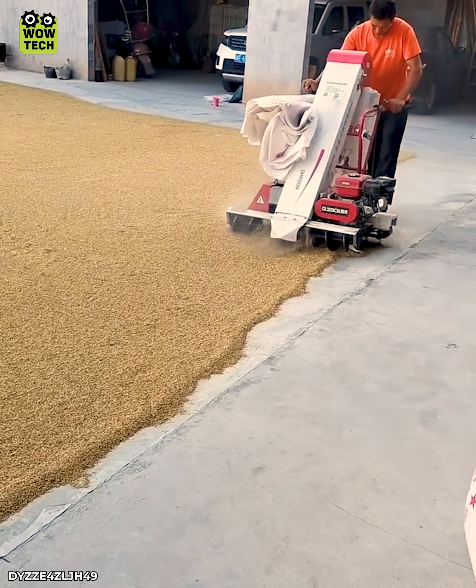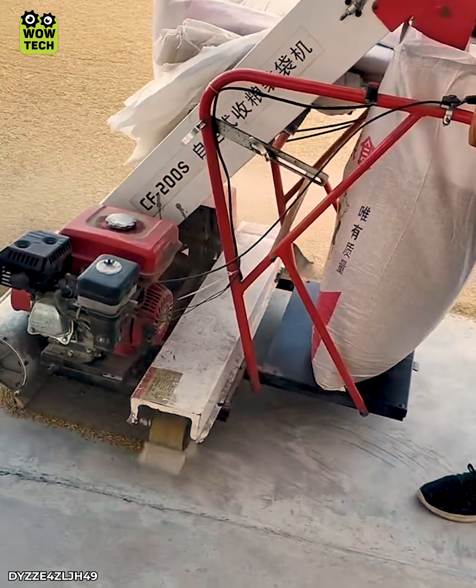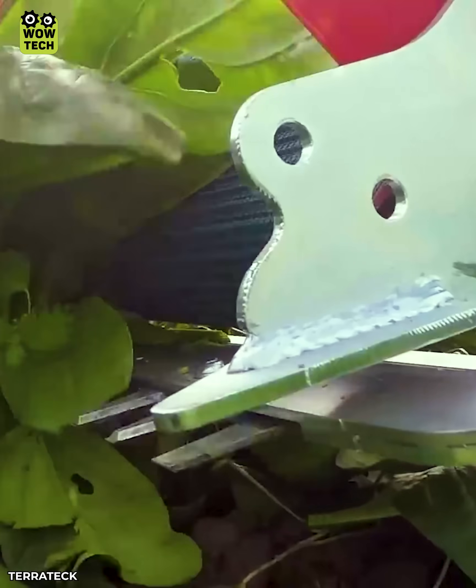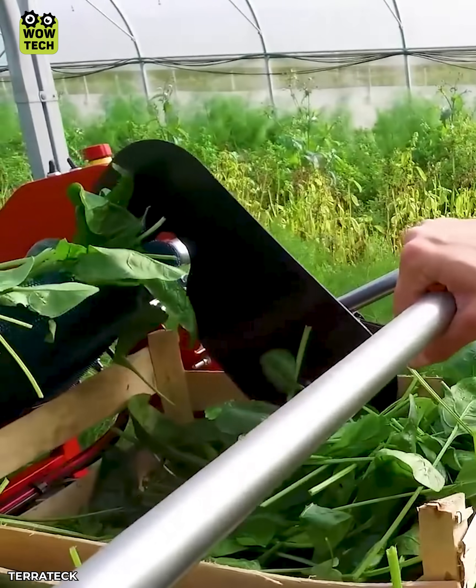Like a vacuum cleaner, all the grains are gathered into bags. Not only easy to use, this machine also helps you complete the job quickly.